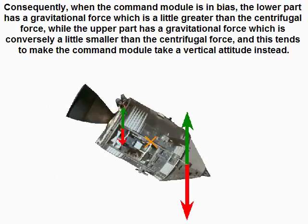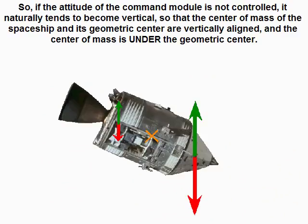Consequently, when the command module is in bias, the lower part experiences a gravitational force slightly greater than the centrifugal force, while the upper part experiences a gravitational force conversely slightly smaller than the centrifugal force. This tends to make the command module take a vertical attitude. So, if the attitude is not controlled, it naturally tends to become vertical so that the center of mass and geometric center are vertically aligned, with the center of mass under the geometric center.